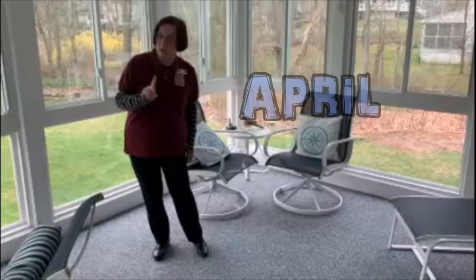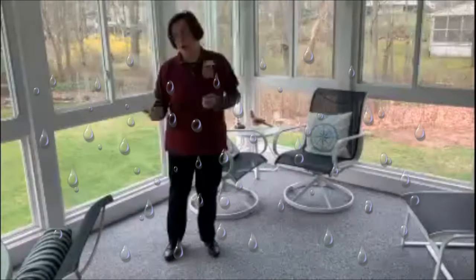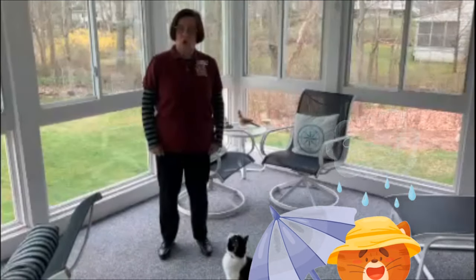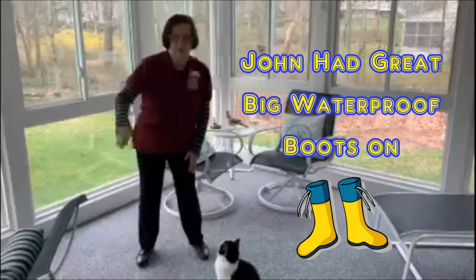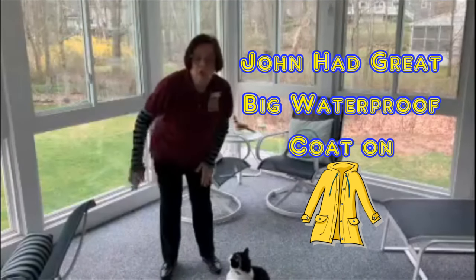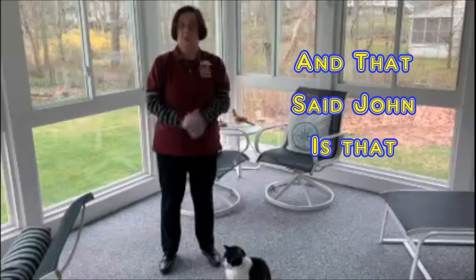It's April, and in April people think about things like April showers, rain rain go away, the itsy bitsy spider got washed out. This is what my friend John told me that he did — see if you can do it right along with me. John had great big waterproof boots on, John had a great big waterproof hat, John had great big waterproof coat on. And that, said John, is that.